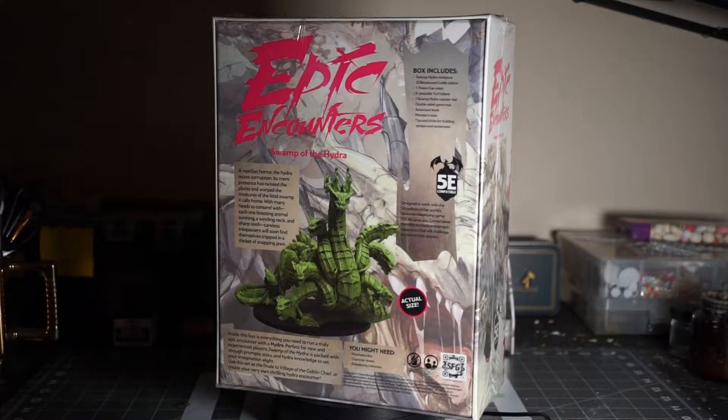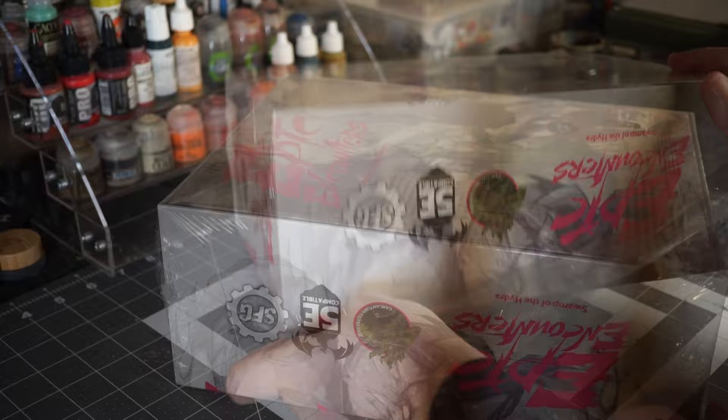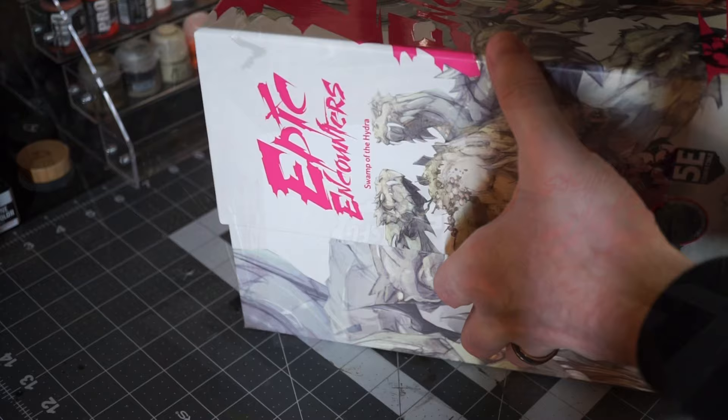The first thing I notice about the Epic Encounters box is that it feels like a premium product, which is good since it is certainly charging a premium price, but the quality of the materials, the artwork, and really everything inside the box is just at a really high standard. That's a good start.